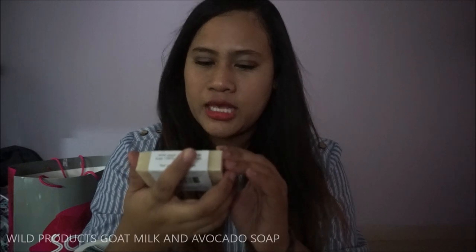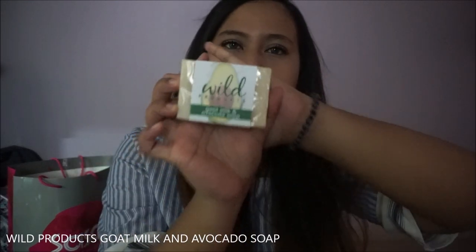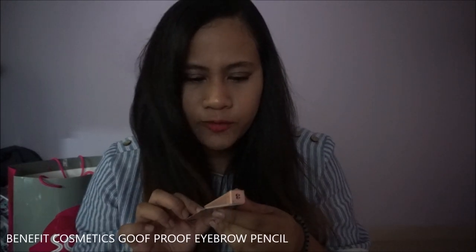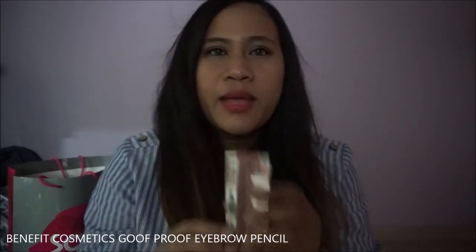That's the first item that I got. And I got myself a Goat Milk and Avocado Soap by Wild Products. I heard this is pretty good for the skin, also for eczema. And I also got myself a Goof Proof Brow Pencil by Benefit.